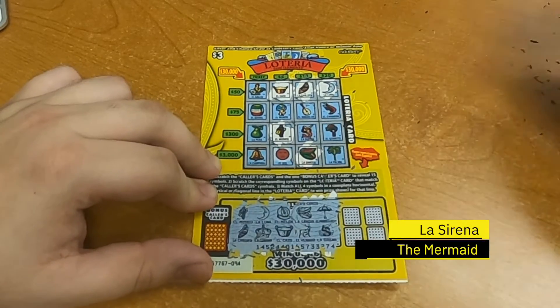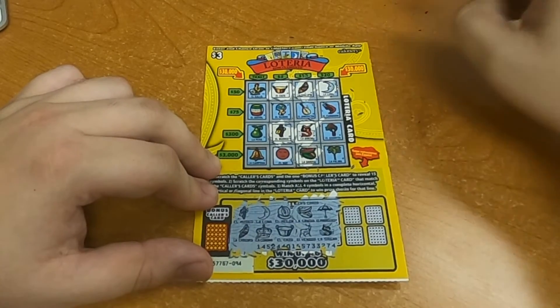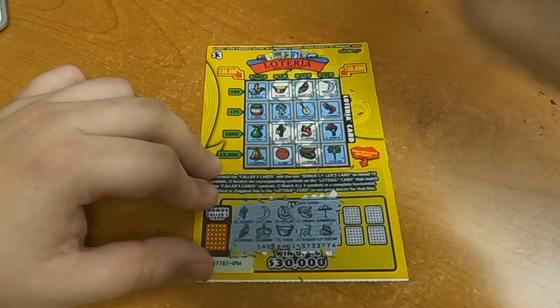All right, back to the action. La Sirena, the mermaid — the one that swims in the water. So here are our options: we can win $50, or we can win $10, or we get nothing. Let's see what we have.